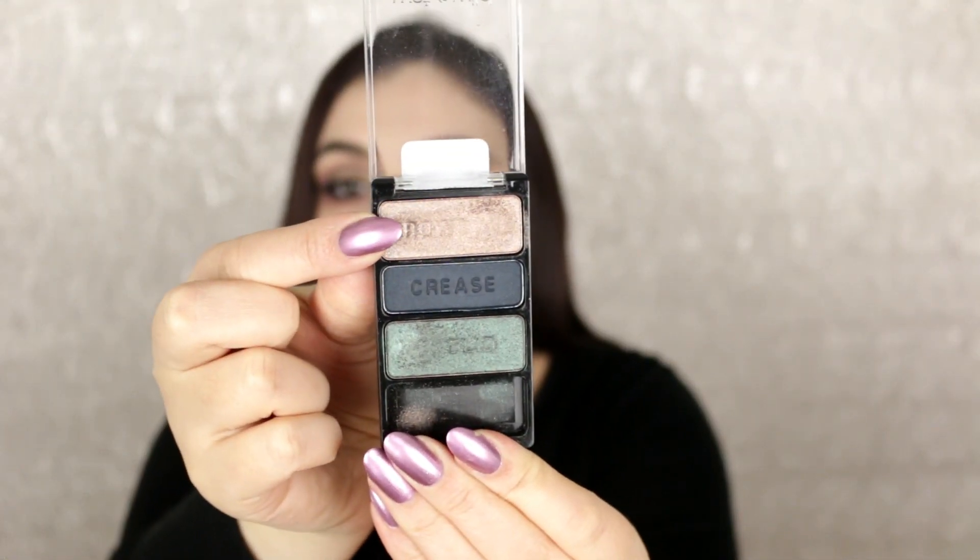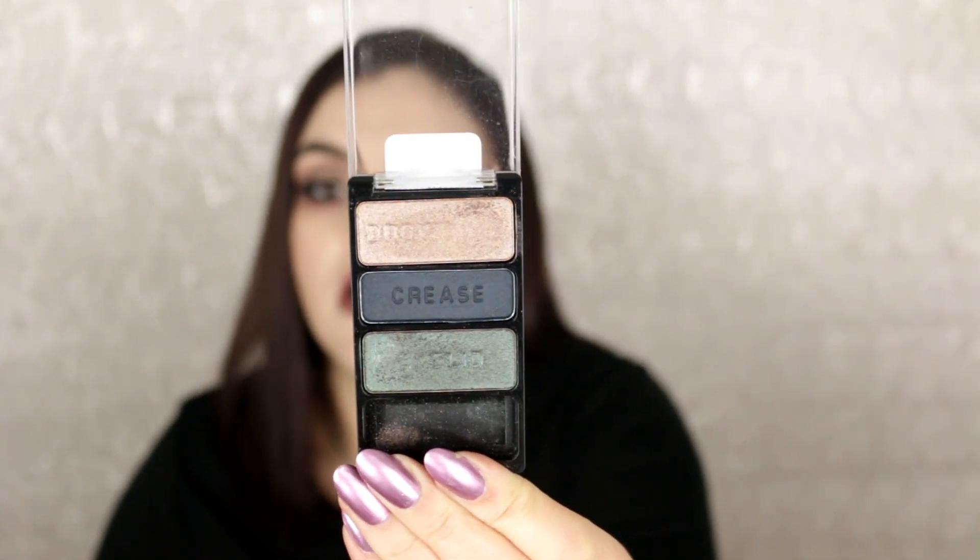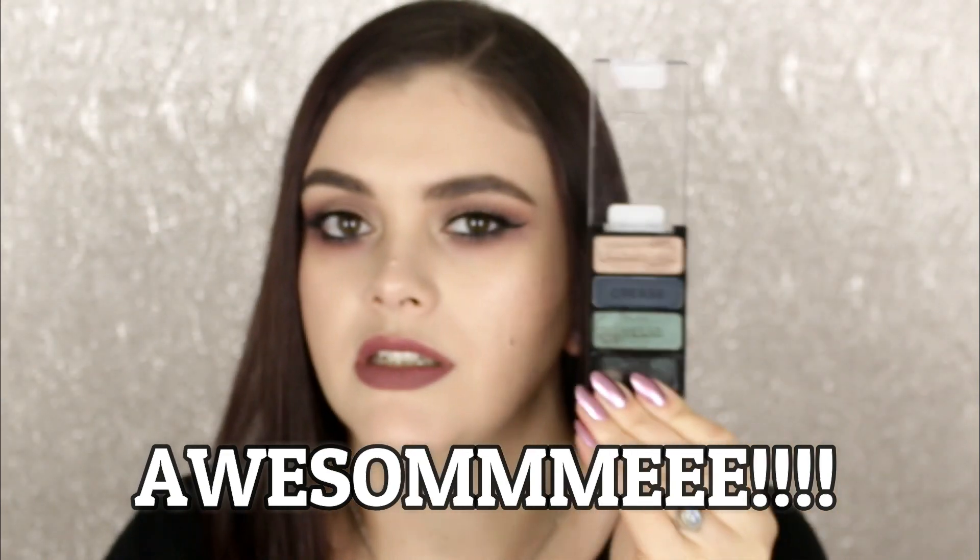Going through my three-pan Wet and Wild eyeshadow palettes — Knock on Wood, I'm keeping this one. Velour Vixen is really nice as well, and these two make a beautiful eye look together so I'm keeping both. The OG original Silent Treatment I'm definitely keeping — one of my favorites. This one from a fall collection called Plaid to the Bone is awesome — the top shade is everything and I regret not buying a backup just for that shade alone.